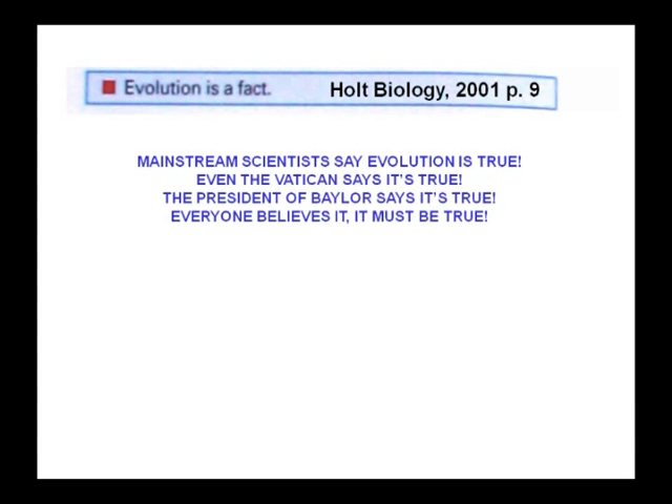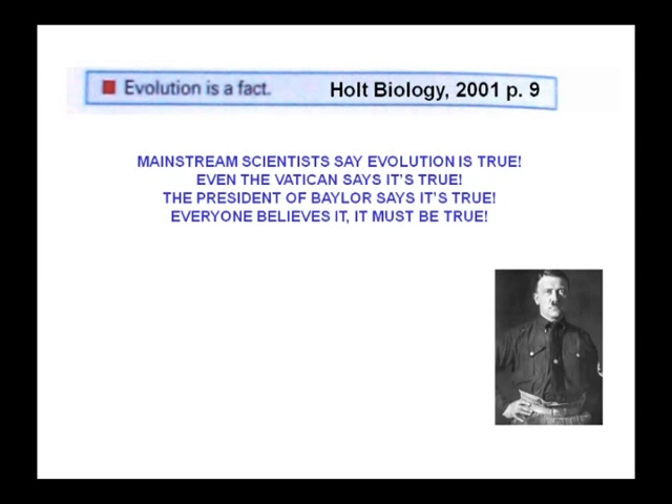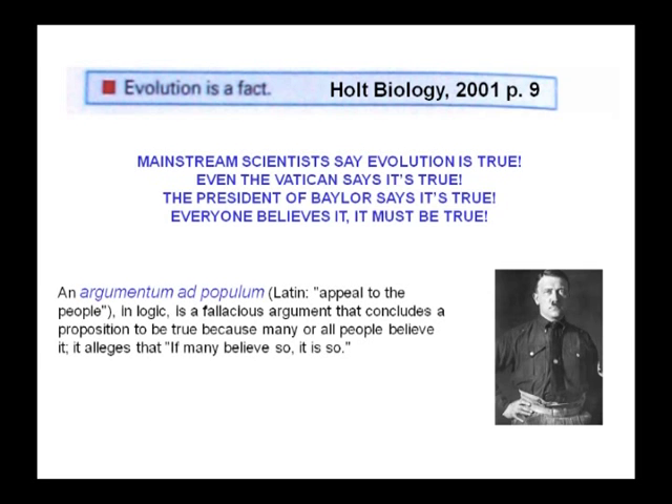So everyone believes it must be true, right? Well, Hitler said if you repeat a lie loud enough and long enough, people will believe you. This is called argument ad populum — saying everyone believes it, therefore it must be true. Everyone could be wrong. As your mother probably told you: if everyone was jumping off a bridge, would you do it? Some things are just against common sense.